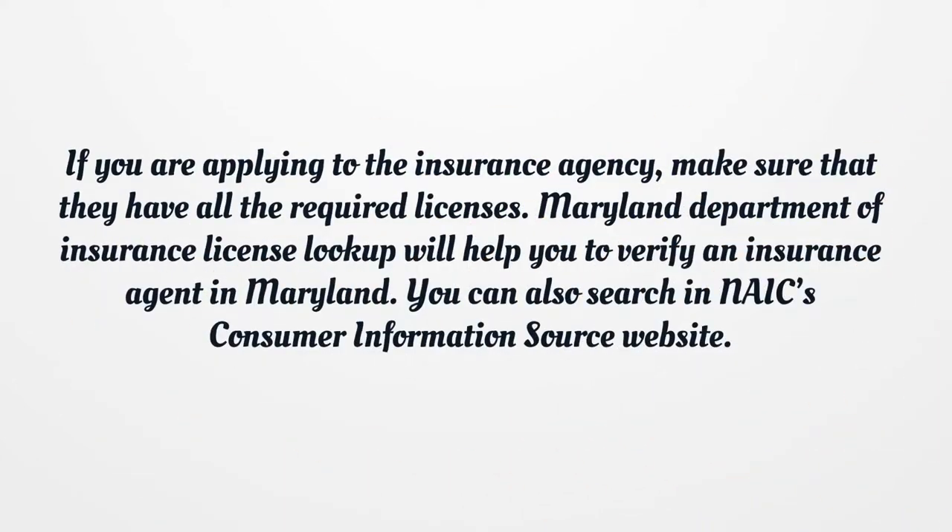If you are applying to an insurance agency, make sure that they have all the required licenses. Maryland Department of Insurance License lookup will help you to verify an insurance agent in Maryland. You can also search in the NAICS Consumer Information Source website.